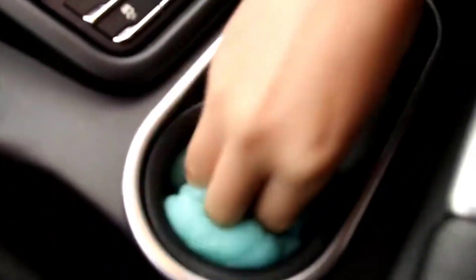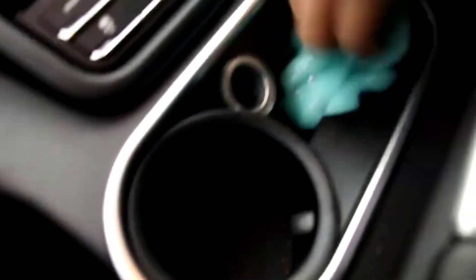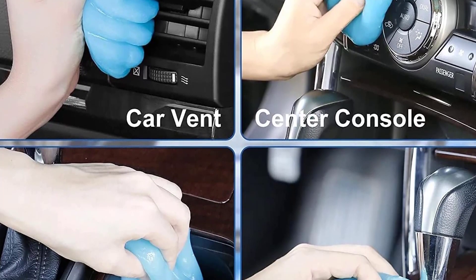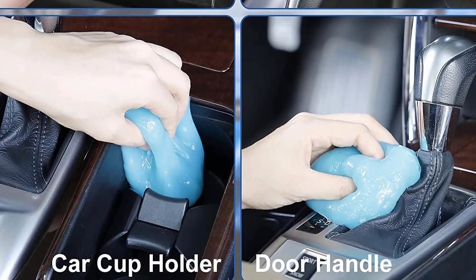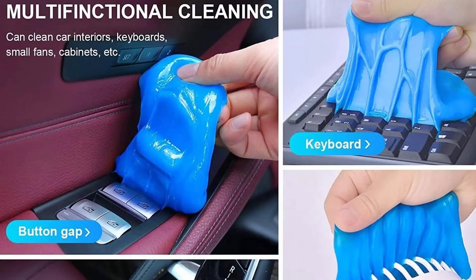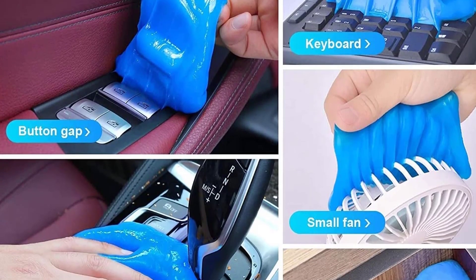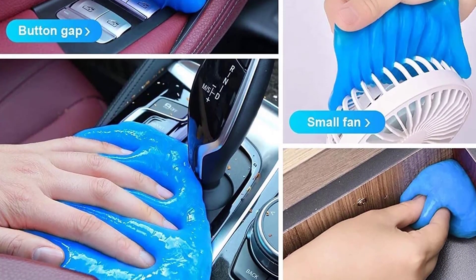The car gel cleaner is super great for getting into the vents and little crevices on car air vents, steering wheels, console panel, storage bins, cup holders, door handles, and dashboards to pick up dust. It also cleans keyboards, car interiors, printers, remotes, calculators, electric fans, and more.